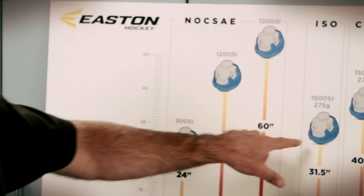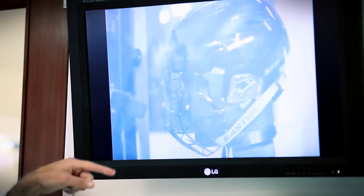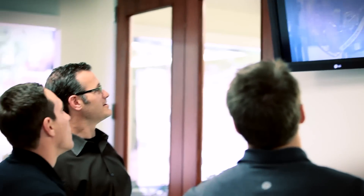Now seeing the impact testing and the results that it's producing, it makes me feel really good about going on the ice in the safest environment I can put myself in — and also with the highest performance. You want to see the tests they've done and why this is better than what else is out there. That's reassuring and it makes you want to wear the helmet, and on top of that, it's comfortable. At the end of the day, you want to have something that's comfortable.